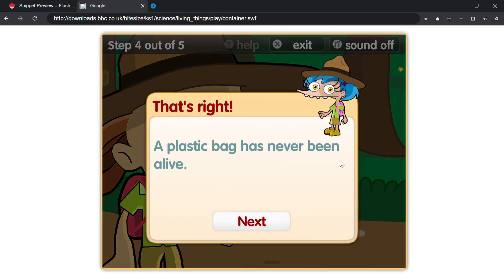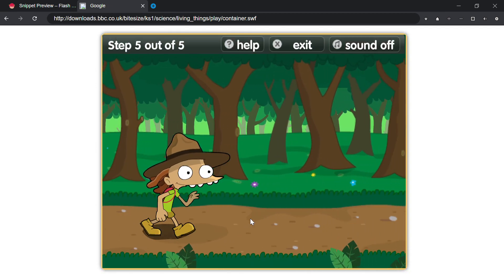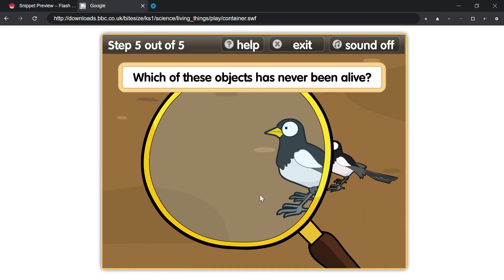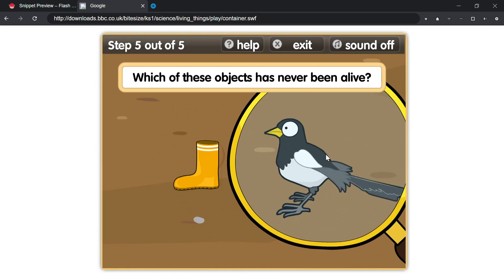That's right! A plastic bag has never been alive. Which of these objects has never been alive?